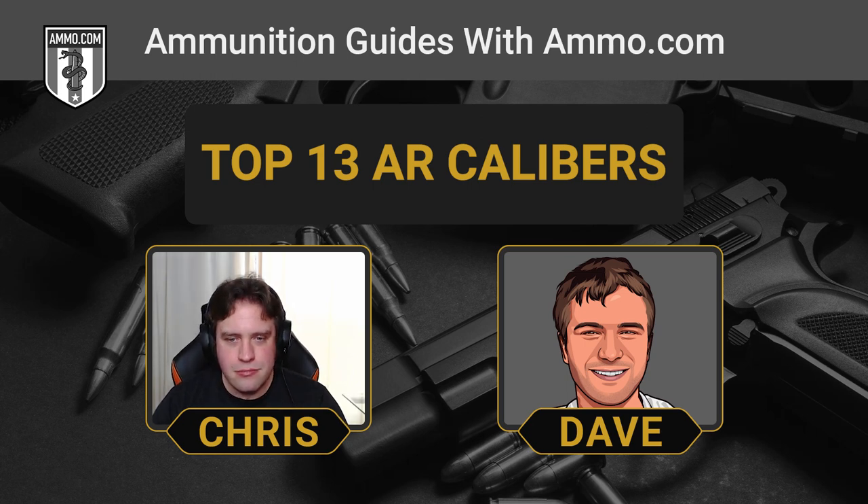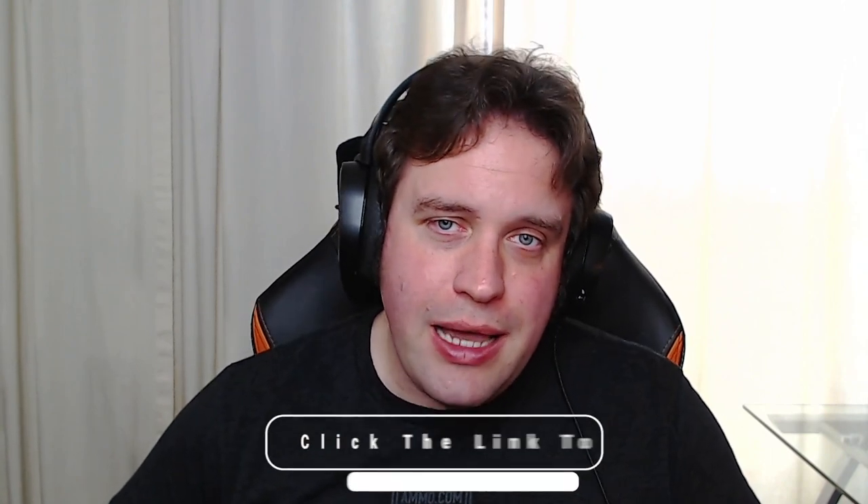This is a really diverse list — it would be hard to compare the .22LR to the .50 Beowulf. You have to think about what you want to do with your AR-15 to know which one's best. If you want something cheap to plink with, a .22 long rifle or 9mm pistol carbine is an amazing option. If you want to suppress something, .300 Blackout is a great choice. If you want to really increase the power level, 6.8 SPC or 6.5 Grendel are great options. And if you want to go with the big boys, they're fun to shoot but not the easiest to find as far as ammo. Make sure you click the link in the description, check us out at ammo.com, get your free coupon, and we'll see you out on the range.